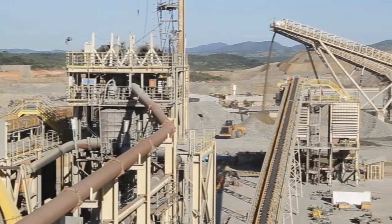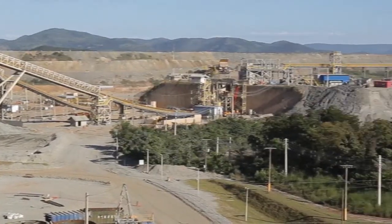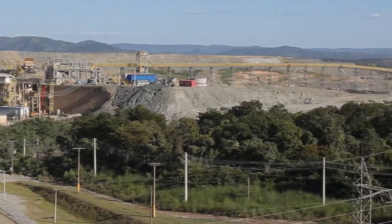Yamana Gold is a Canadian-based gold producer with mines and operations in Canada, Mexico, Brazil, Argentina and Chile.